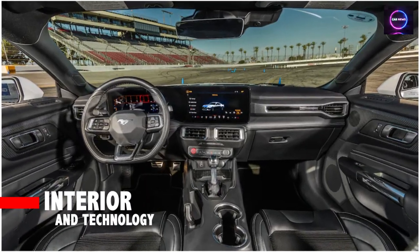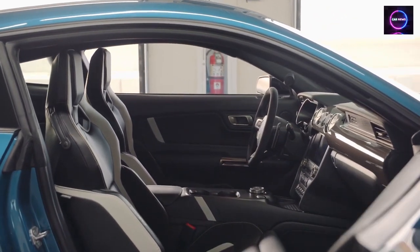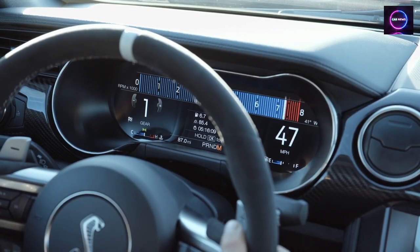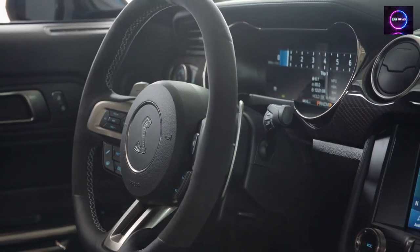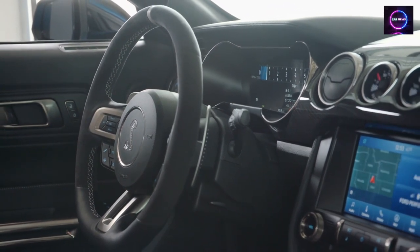Interior and Technology: The interior design is inspired by a fighter jet aesthetic and features a 12.4-inch customizable instrument cluster. Base models have cloth seats, while premium models feature leather inserts. Infotainment has been improved with a 13.2-inch screen, Ford's SYNC 4 software, and standard Apple CarPlay and Android Auto.